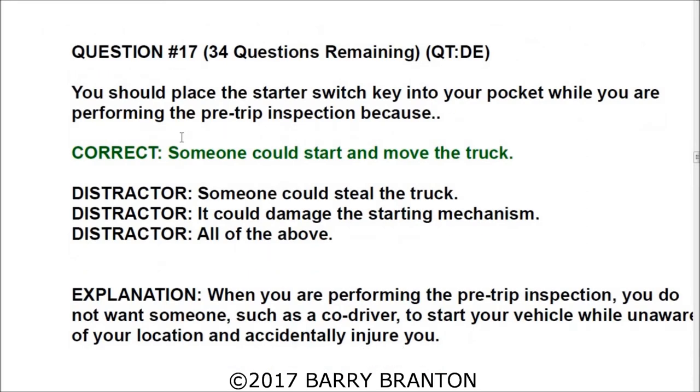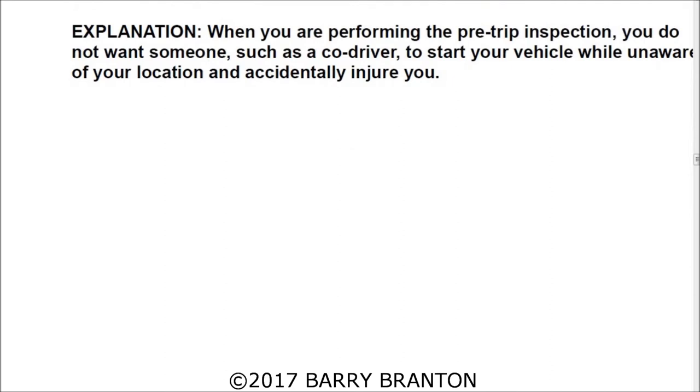Question number seventeen: You should place the starter switch key in your pocket while performing the pre-trip inspection because someone could start and move the truck — and if you are behind or in front of the vehicle, that could be very dangerous. When performing a pre-trip inspection you do not want a co-driver to start your vehicle while unaware of your location and accidentally injure you. If you're checking belts with the engine off and someone starts it, it could seriously injure your hand. Definitely keep the keys in your pocket.